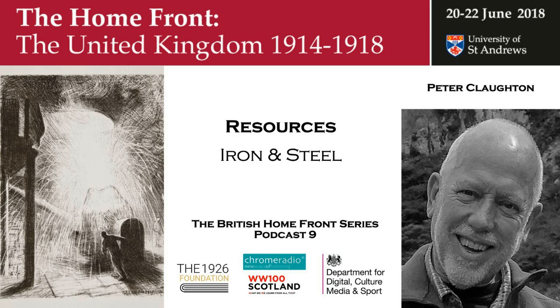Welcome to the British Homefront in the First World War. This series was recorded at the University of St Andrews in June 2018 to accompany a conference marking the contribution by the peoples of the British Isles to the national war effort. In this set of podcasts we look at iron and steel, agriculture, forestry, fisheries and the role of scientists. We hear first from Dr Peter Claughton about the demands made on the iron and steel industry.